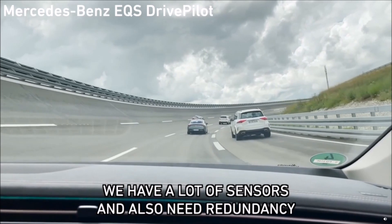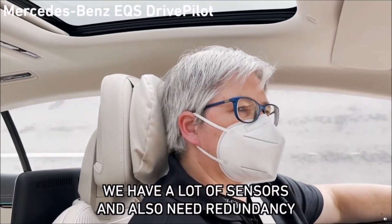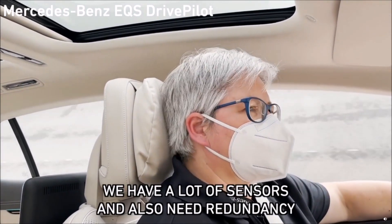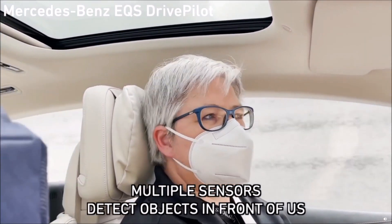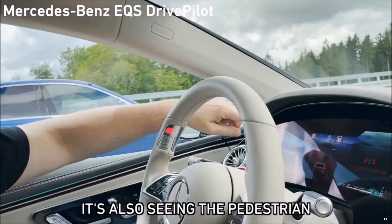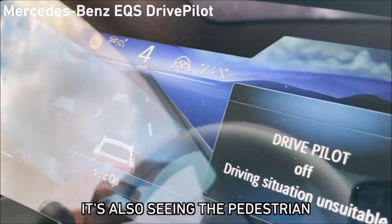We have a lot of sensors in the car and we also need redundancy to take over this responsibility. Multiple sensors detect that there is an object in front of us and we need to slow down. It's also seeing the pedestrians.